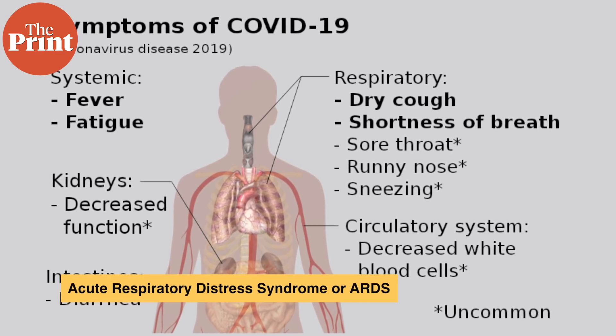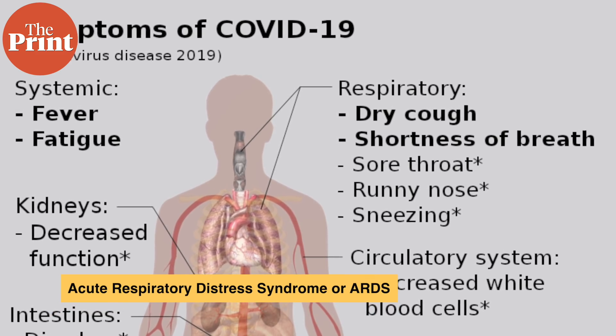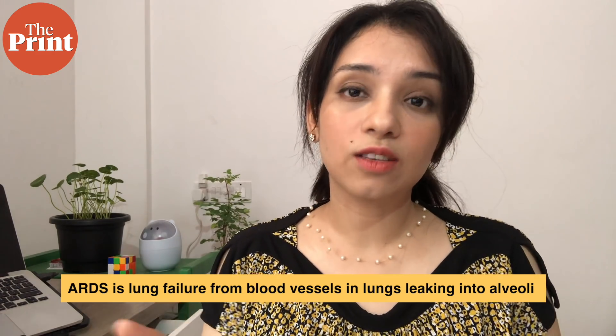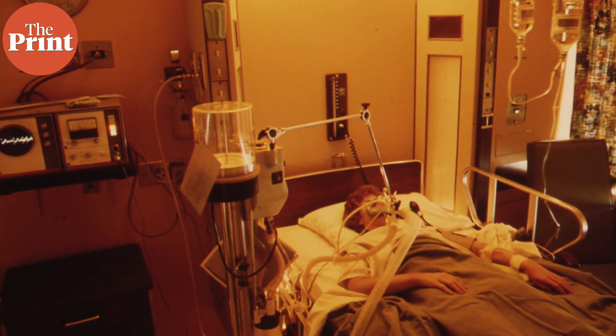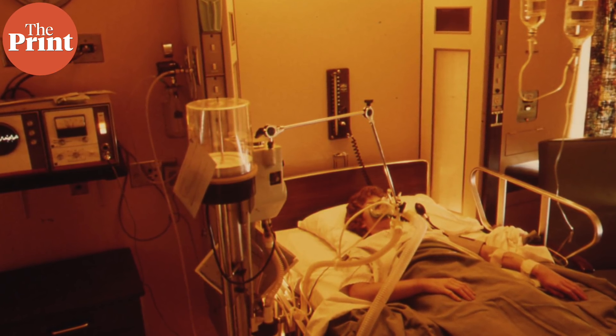Another effect COVID-19 can have is Acute Respiratory Distress Syndrome, or ARDS. This occurs after pneumonia has set in and the disease has progressed further. ARDS is a kind of lung failure that results from blood vessels in the lungs leaking into the alveoli. It is at this point that patients start needing ventilators. Ventilators work to support the circulation of oxygen inside the body because infected patients suffering from ARDS cannot do so naturally. ARDS is very often fatal, which is why the statistics are so bad for COVID-19 patients needing ventilators.